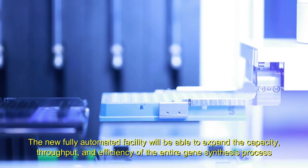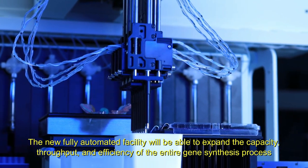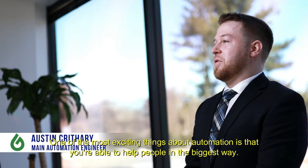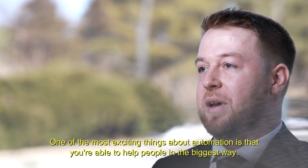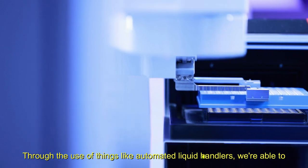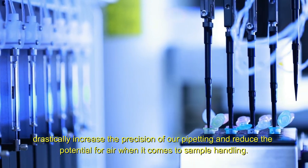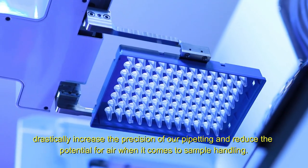The new fully automated facility will be able to expand the capacity, throughput, and efficiency of the entire gene synthesis process. Through the use of things like automated liquid handlers, we're able to drastically increase the precision of our pipetting and reduce the potential for error when it comes to sample handling.